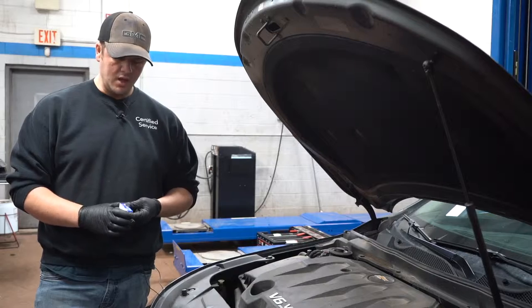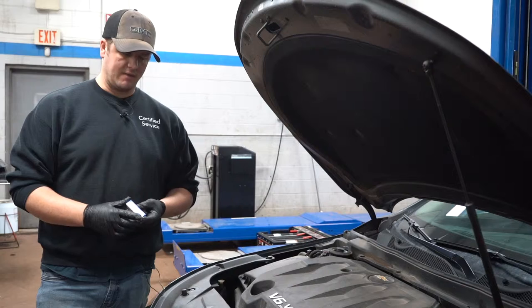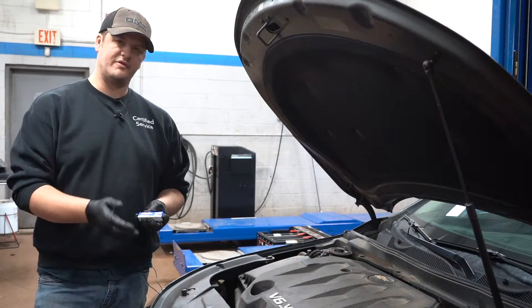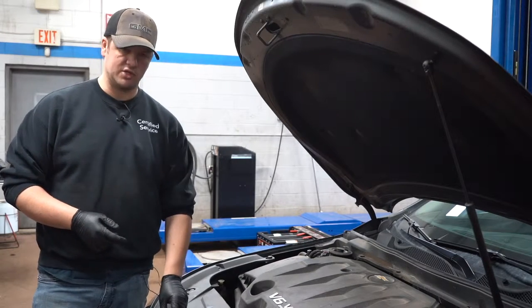The importance of changing these before you have an issue is that the spark plug is kind of the last thing in your ignition system, so anything before it is going to be overworked if the spark plug isn't changed.